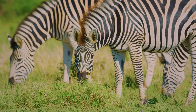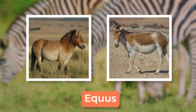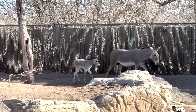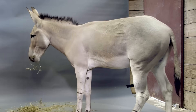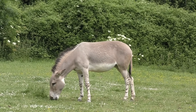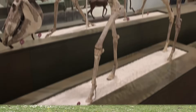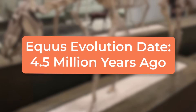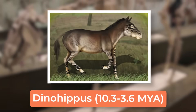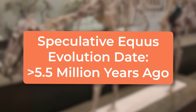First and foremost, zebras belong to the genus Equus, and share that distinction with horses and donkeys. The latter name is typically used to describe the domesticated form of an African species, but I refuse to play any games with YouTube, and I have no idea if saying the name of the African wild ass will trigger demonetization. Equus itself first evolved around 4.5 million years ago during the Pliocene, having evolved from Dinohippus. Some molecular estimates peg that date as being earlier — over 5.5 million years ago.